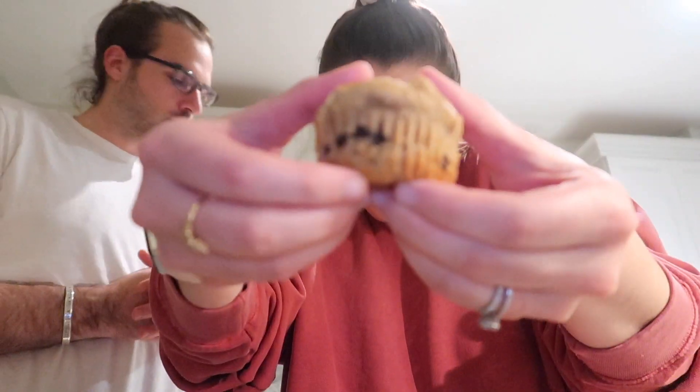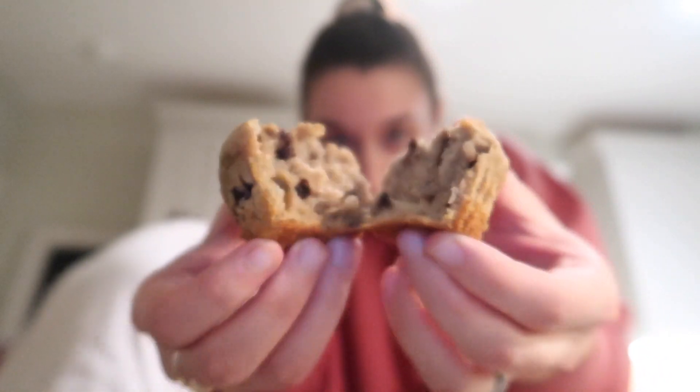I was gonna say gluten-free, but I didn't realize that oat flour isn't automatically gluten-free, so I just got like regular oat flour. So these technically aren't gluten-free, but now I know for next time when we need more oat flour. There is a gluten-free version of it. Anyway, here are some muffins.